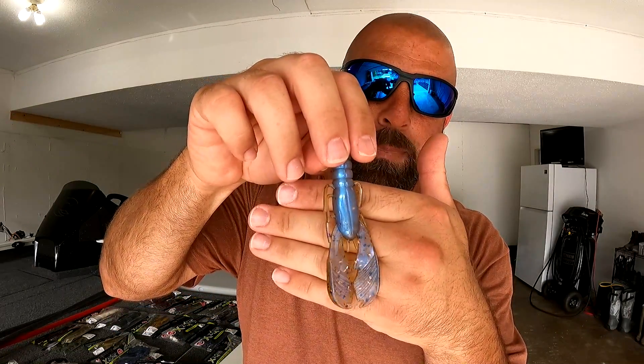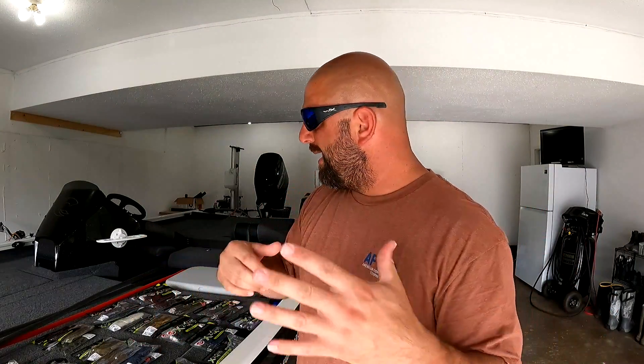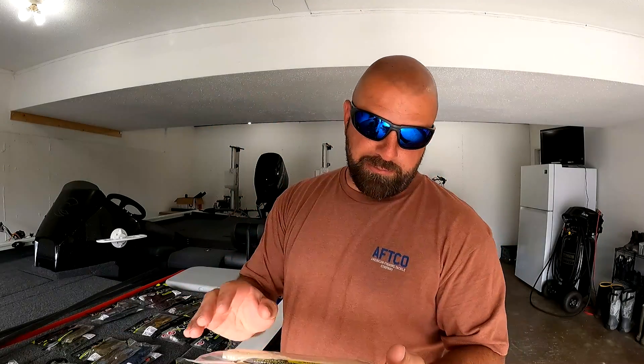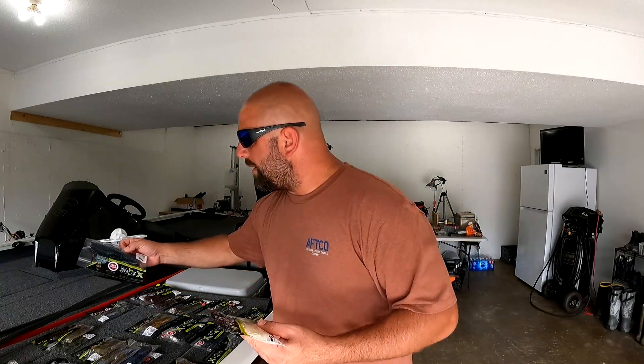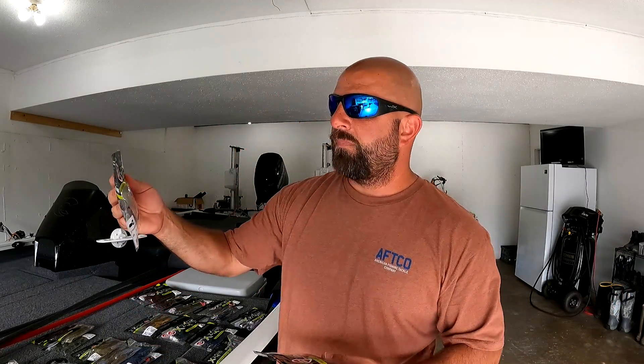The 309 is a lighter green pumpkin with a bunch of flake and a bluish belly. I think it'll work better in clearer water versus the muddier water I fish most of the time, but since it's such a popular color I picked it up to play with it. That wraps up the Muscle Back Craws. Next we have the 4.25 Adrenaline Craw — I plan to swim these on a Texas rig, use them as a swim jig trailer, and as a buzz bait trailer.